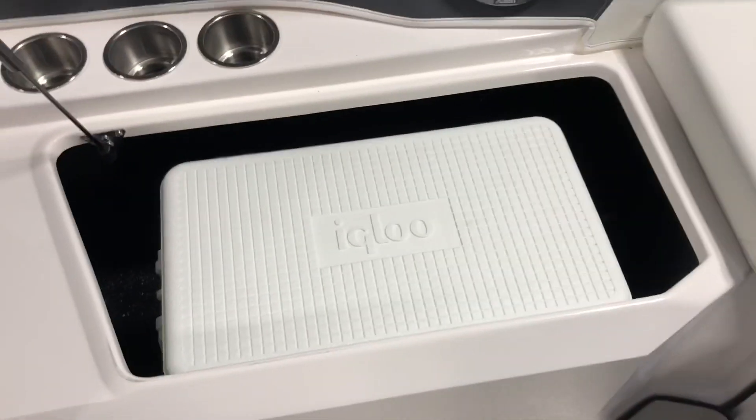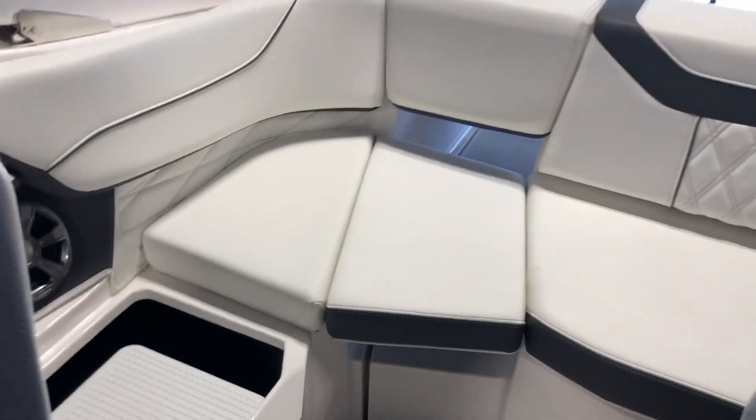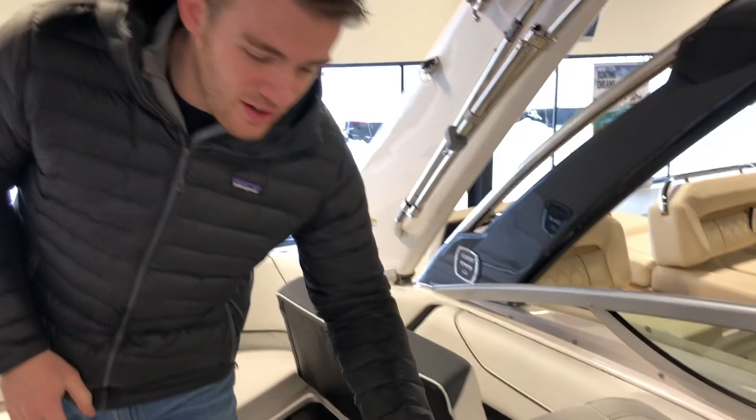Storage is another area where Regal leads in class throughout all their size lineup — more cubic feet of storage than any other model. They also have a designated spot in every boat for a cooler that is removable if you'd rather use that space for storage.